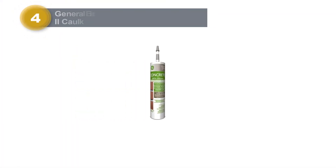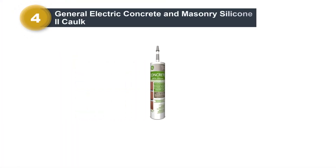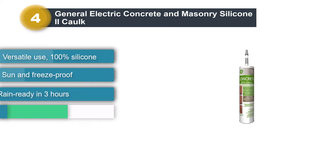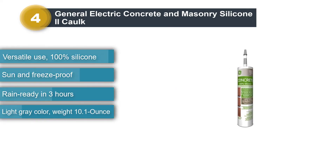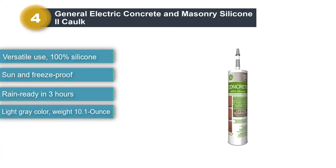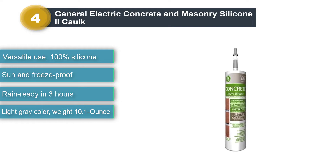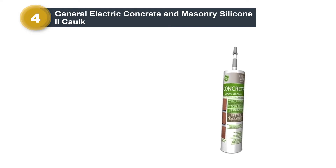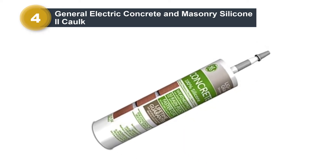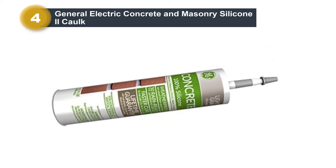Number 4: General Electric Concrete and Masonry Silicone 2 Caulk. One thing that stands out with the GE Silicone 2 Caulk is the fact that it will be ready for rainwater in just 3 hours. This means that after just 3 hours of drying, it will not be washed away by water. This is why it would be ideal for exterior caulking especially in areas with continuous water submersion.